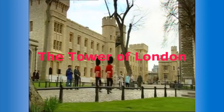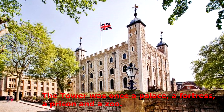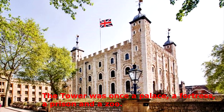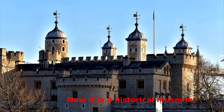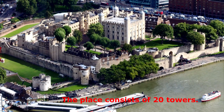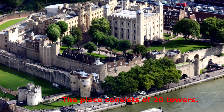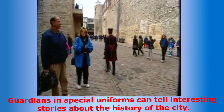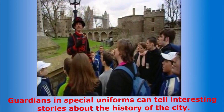The Tower of London. The Tower was once a palace, a fortress, a prison and a zoo. Now it is a historical museum. The place consists of 20 towers. Guardians in special uniforms can tell interesting stories about the history of the city.